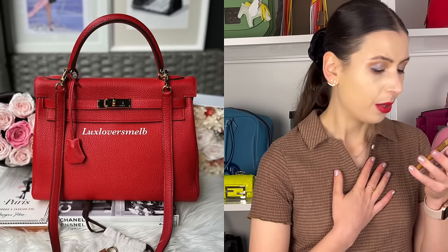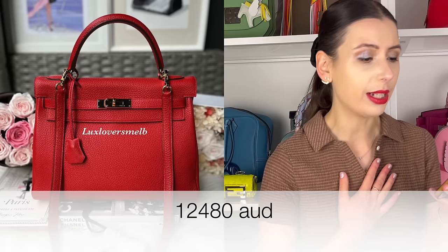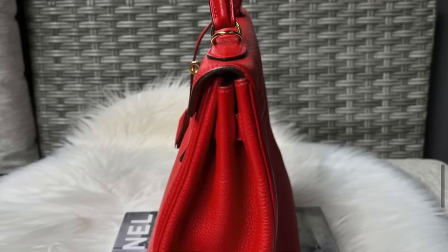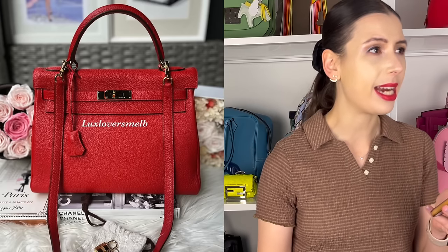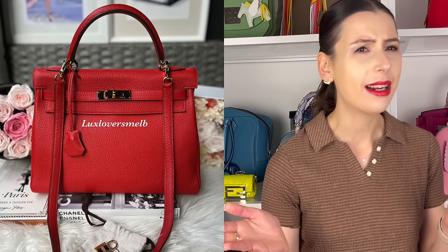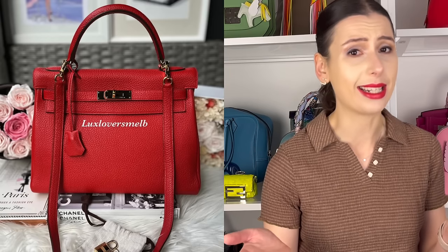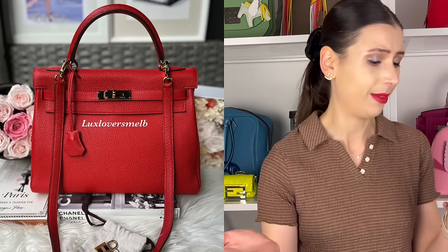Luke's Lovers Melbourne also has a Kelly 32 in geranium on their page, in gold hardware, which I think is really pretty, at $12,480 Australian dollars. It's a pretty good deal for a Kelly 32 — it's a bit of a newer one. A Kelly 32 in the boutique would probably be over $20,000 Australian now, since a Birkin 30 in Togo from the boutique is already around $20,000, so a Kelly 32 would be quite a lot more.